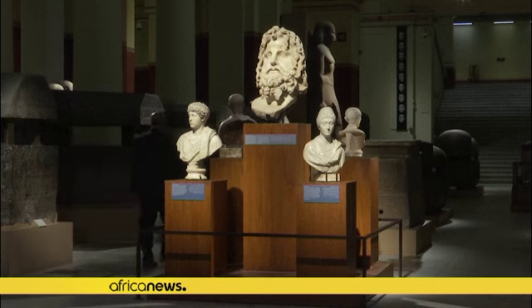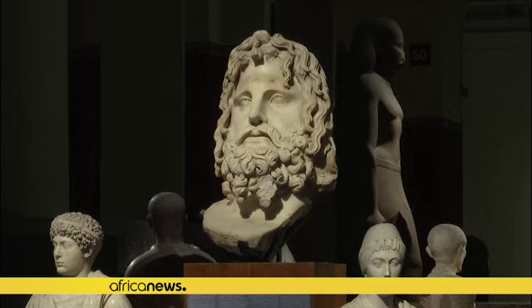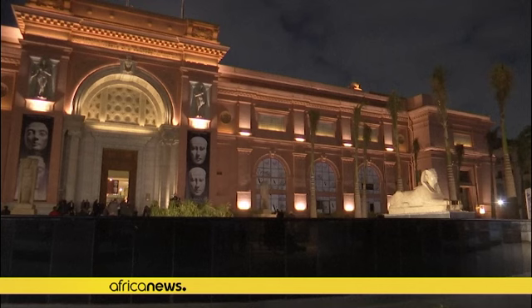The Waziri 1 papyri consists of 150 columns written entirely in black and red in the hieratic script.